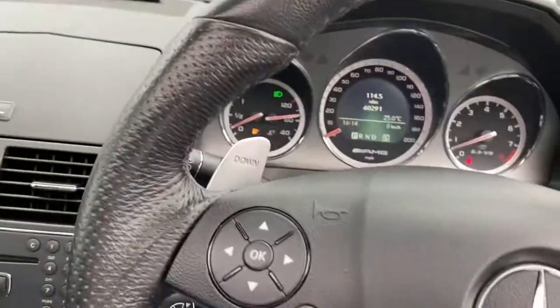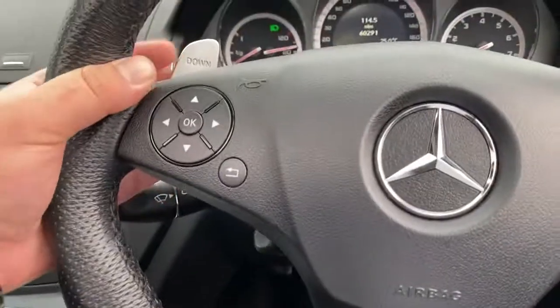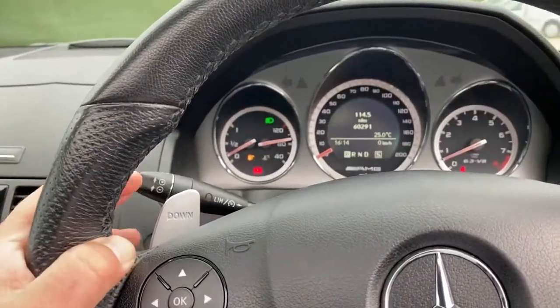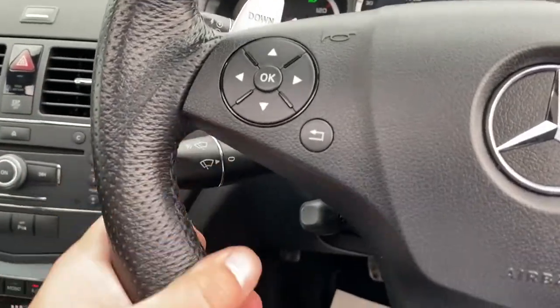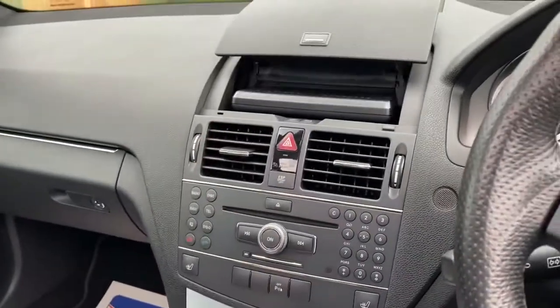Now once you're here in the driver's position you'll find all the usual steering wheel controls. You've got solid flappy paddles for your gearbox, cruise control, and a speed limiter. The vehicle also has an electrically adjustable steering column. Over here you'll notice that button there which will pop the screen up.